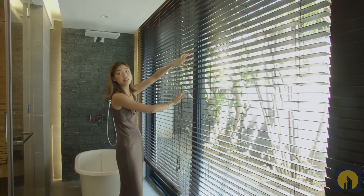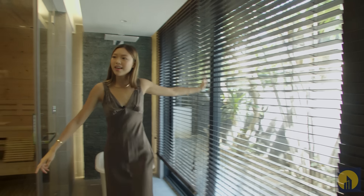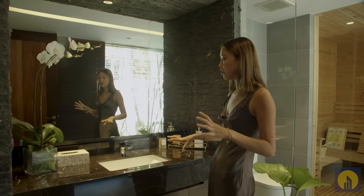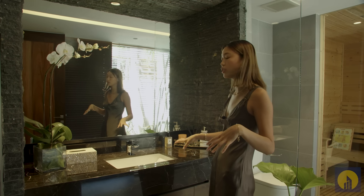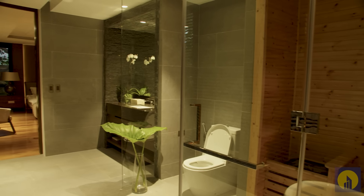The blinds are wooden and are from Hunter Douglas. I also want to highlight that a majority of the toilet fittings in the house are sourced from Villeroy and Boch, and you'll see that consistently throughout all the bathrooms.